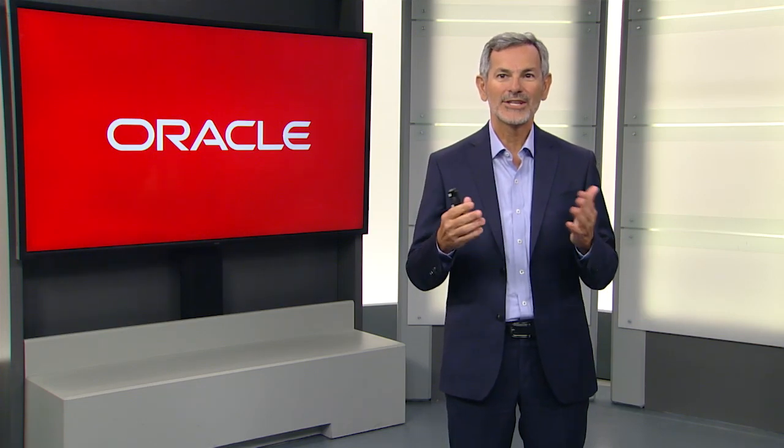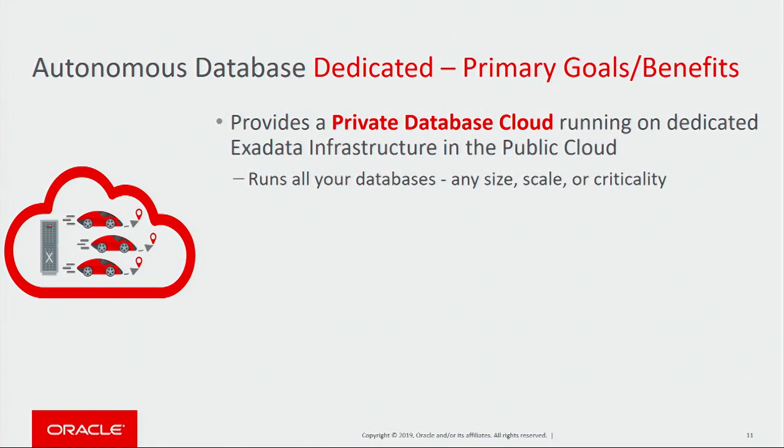Now let's talk about Dedicated. Dedicated provides a private database cloud running on dedicated Exadata infrastructure within the Oracle Public Cloud. In Dedicated, you run all your databases inside your private database clouds — databases of any size, any scale, and any criticality.